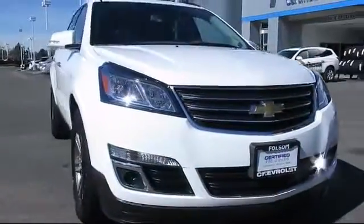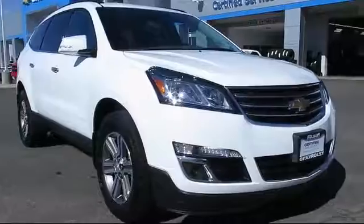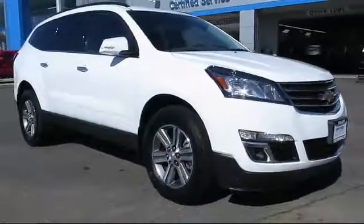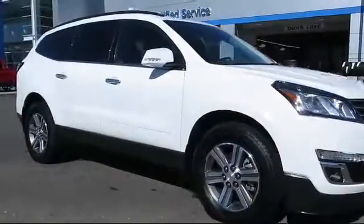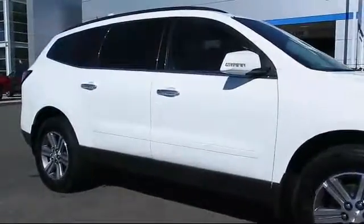Here's another example of a great Folsom Chevy vehicle, and it comes equipped with Sirius XM Satellite Radio, a backup camera, alloy wheels, privacy glass, Bluetooth smartphone integration, and a rear spoiler.